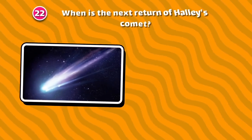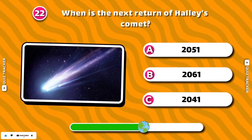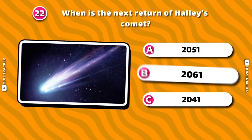When is the next return of Halley's Comet? 2061!